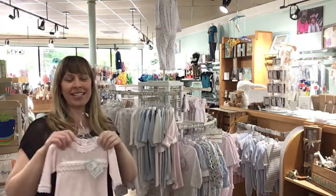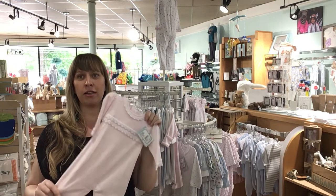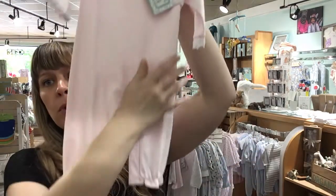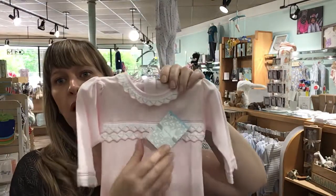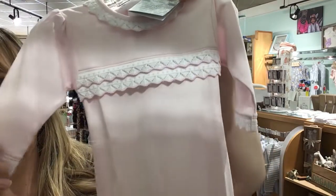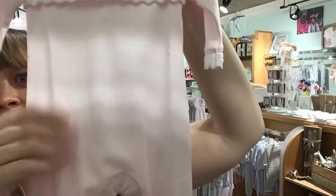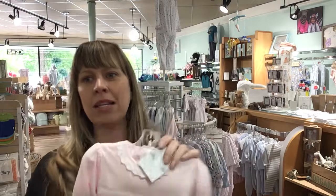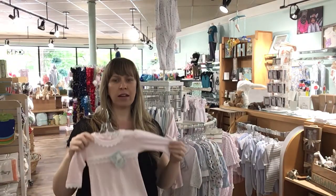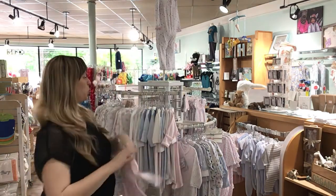So if you're not familiar with Kissy Kissy, it is the softest Pima cotton money can buy. You could probably see how super buttery soft this is. The details are gorgeous — look at the little lace details, it is just amazingly soft. Like you will never feel softer cotton than this. Cotton is breathable and amazing, but Pima cotton takes it to a whole other level.